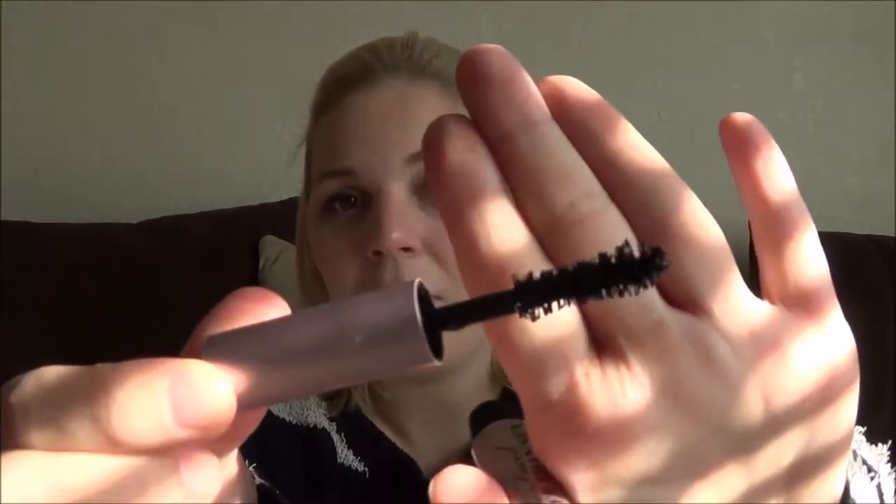Inside there is a Too Faced Better Than Sex mascara. I've never tried this before — I tried it on today and honestly I'm not a big fan. It's really wet and clumpy, and the wand is just huge. My eyes are just too small and I felt like I couldn't even get it in to reach my lashes, so it's a lot to handle and I'm not so sure I like it.